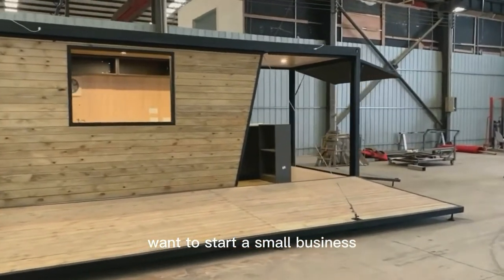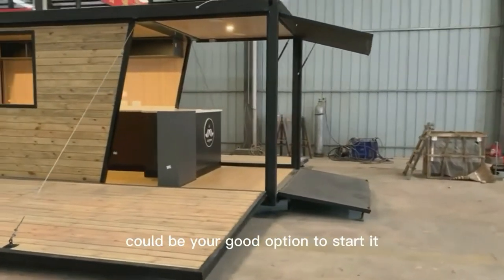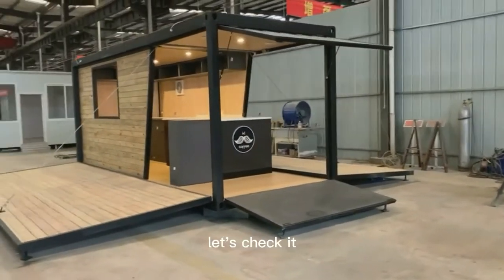Want to start a small business? Need a portable shop? This container bar maybe could be your good option to start it. Let's check it.